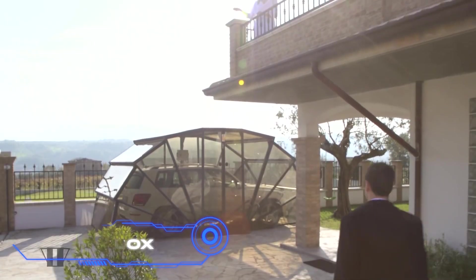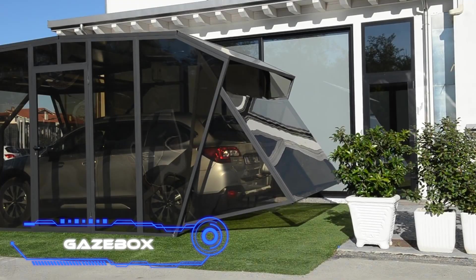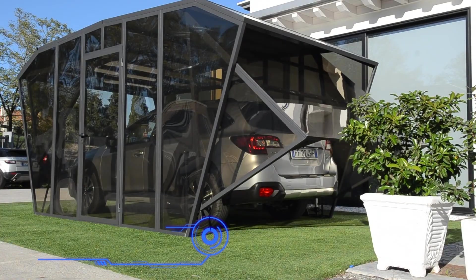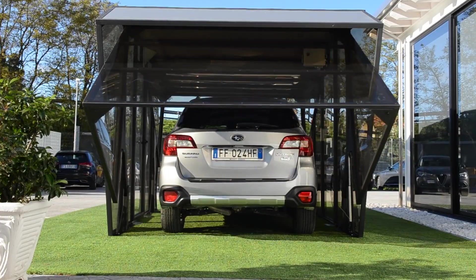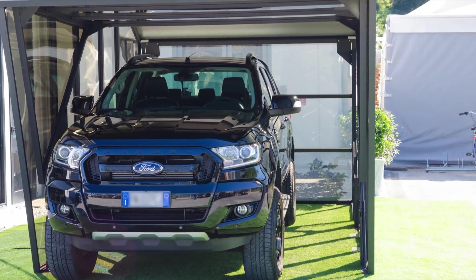The Gaze Box asks: why does the garage need to take up so much room? Here is an alternative that you can put up in a small space and will keep your car safe in any season. The garage comes in different styles and can also be used as a gazebo.